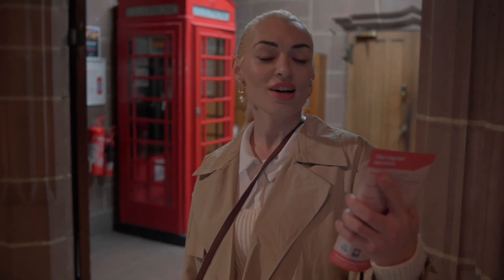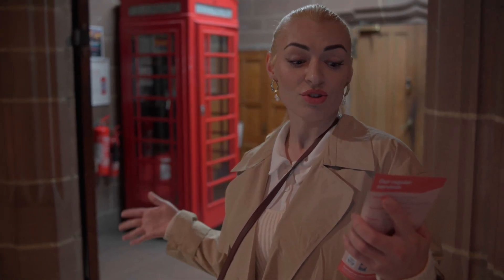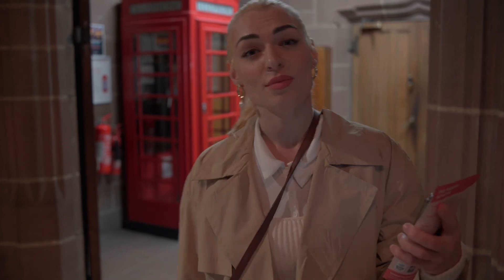Scott would later go on to design other British landmarks such as the iconic red telephone box, and he envisioned a cathedral that would blend traditional Gothic elements with modern sensibilities.